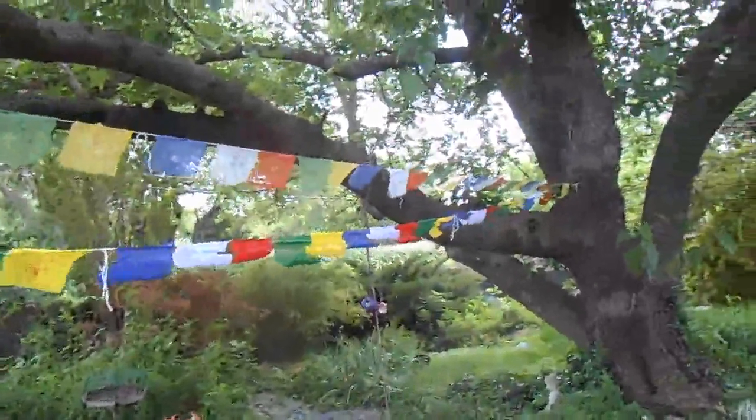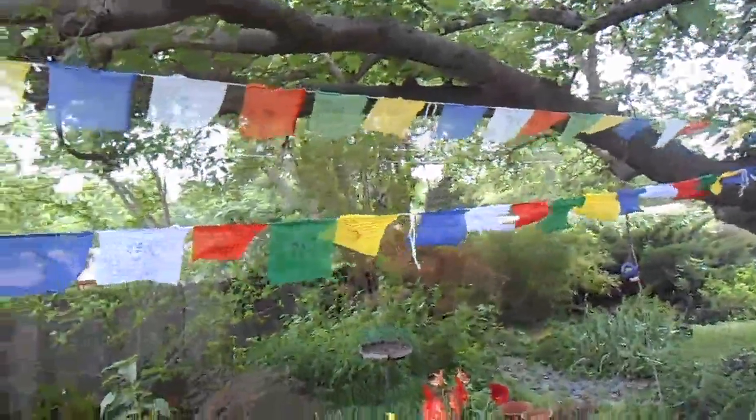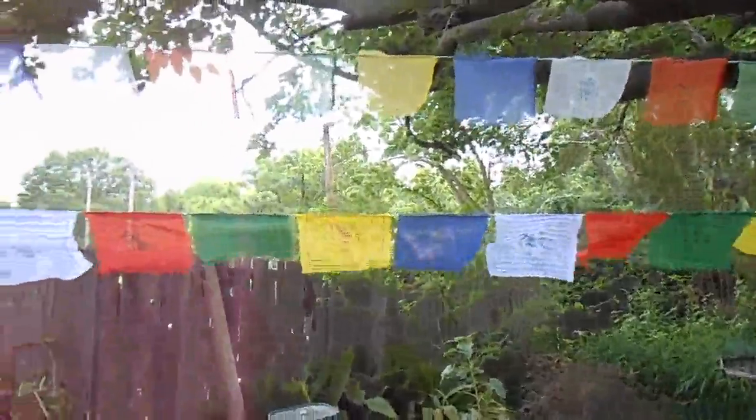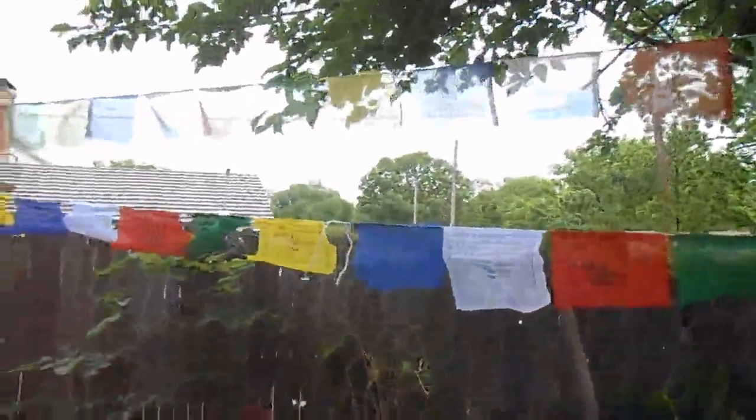This shows the two of them hanging side by side. The one on the top is a little bit smaller but worn, because it's been up there since July of 2015, and it's now April, almost May of 2016.